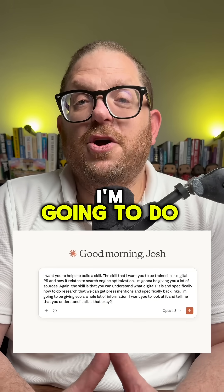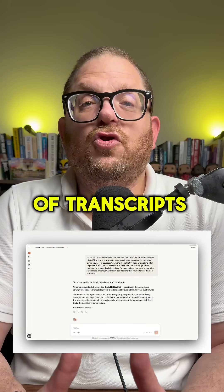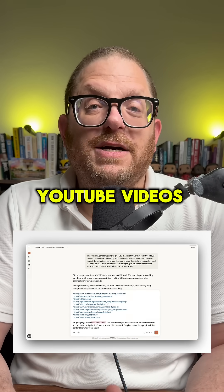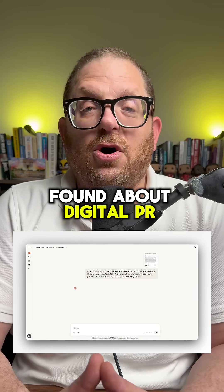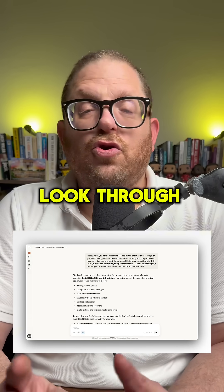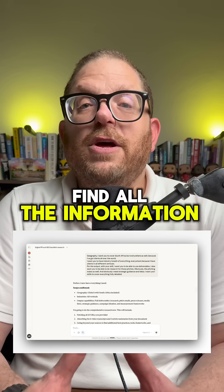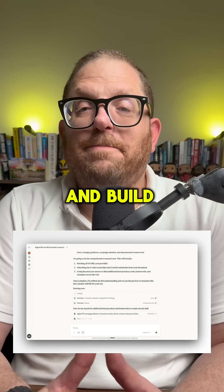The first thing that I'm going to do is give it a whole lot of websites. The next thing I'm going to give Claude is a whole lot of transcripts from leading YouTube videos that I find about digital PR. I'm then going to put it in research mode and tell Claude to go look through the websites and look through the internet as a whole.